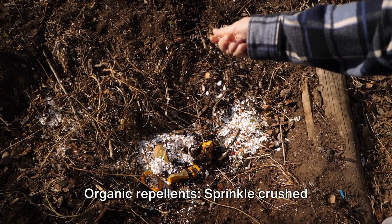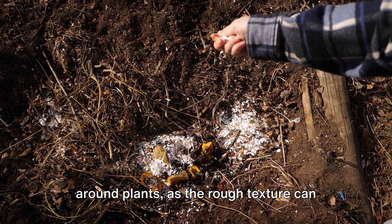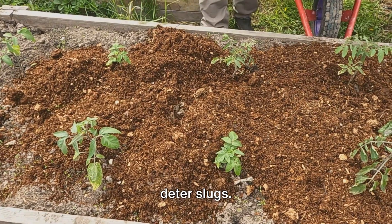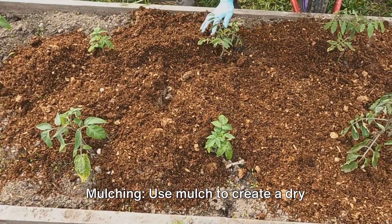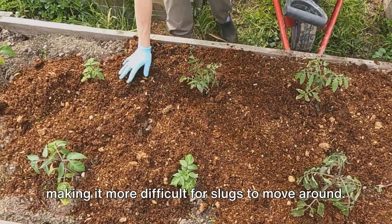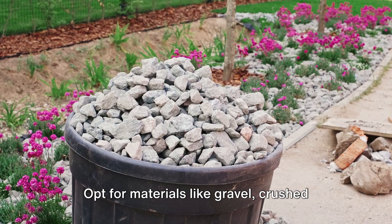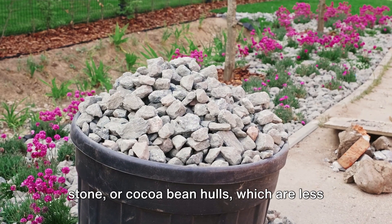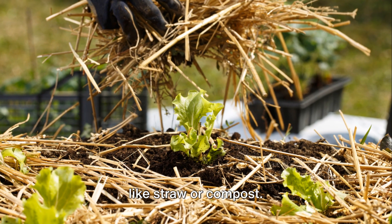Tip 3: Organic Repellents. Sprinkle crushed eggshells, coffee grounds, or coarse sand around plants, as the rough texture can deter slugs. Tip 4: Mulching. Use mulch to create a dry barrier between the soil and your plants, making it more difficult for slugs to move around. Opt for materials like gravel, crushed stone, or cocoa bean hulls, which are less attractive to slugs than organic mulches like straw or compost.